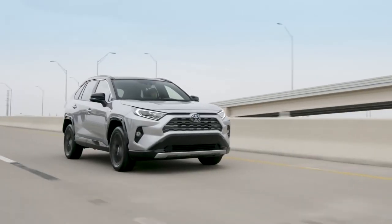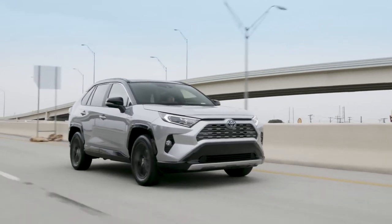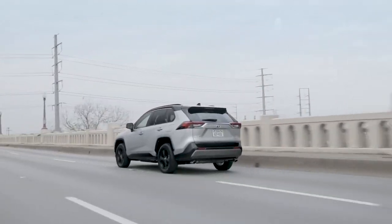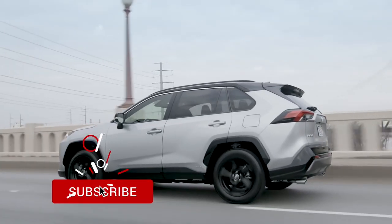Now built on the advanced TNGA platform shared with select other new Toyotas, this RAV4's sporty appearance is enhanced by its new dimensions, which tell of a lower, wider vehicle with a longer wheelbase — a perfect formula for an athletic look.